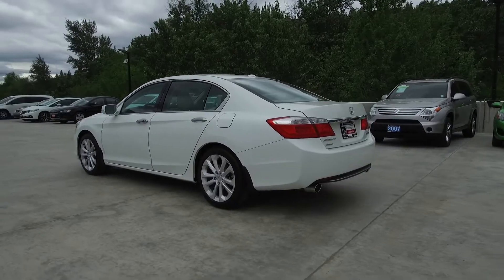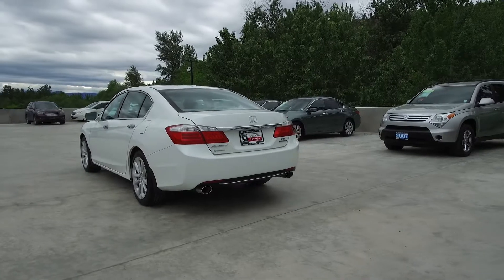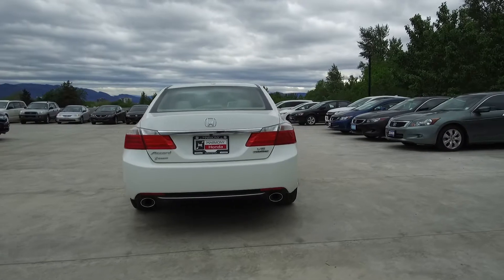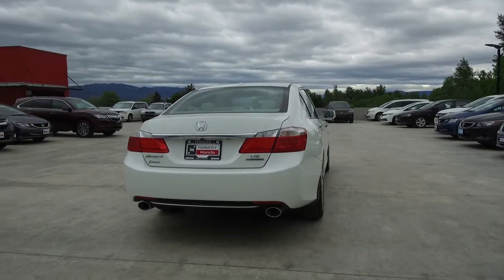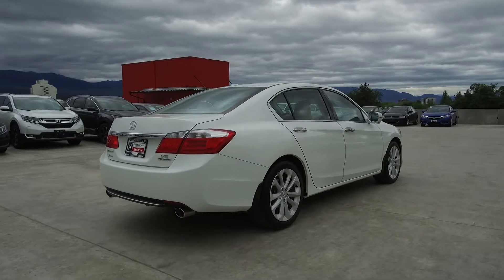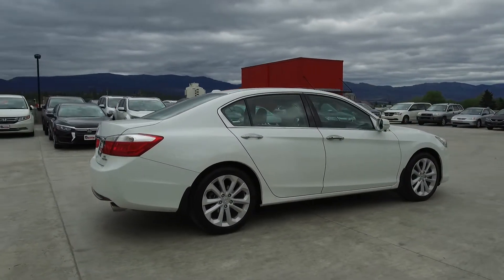Thank you for taking the time to check out this video of this pre-owned automatic 2013 Honda Accord Touring. Here at Harmony Acura we stand behind the vehicles we sell — we guarantee that you will be satisfied, which is why we offer a 30-day or 2500 kilometer no hassle exchange policy for your peace of mind. We have a family friendly, low pressure environment and we don't charge documentation fees or any other hidden charges.